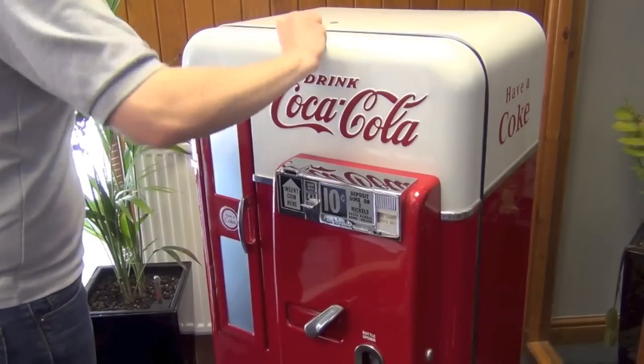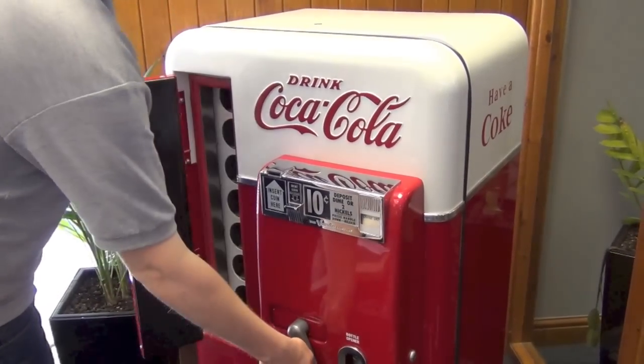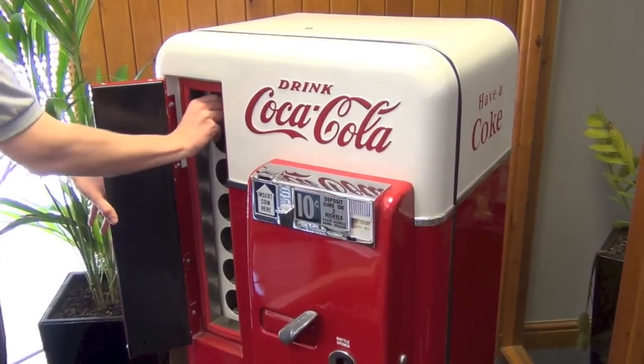The coin mechanism still takes dimes. We've got a few that we can give you to go with it. Just drop one in, turn the handle, open the door, and take out your choice of drink.